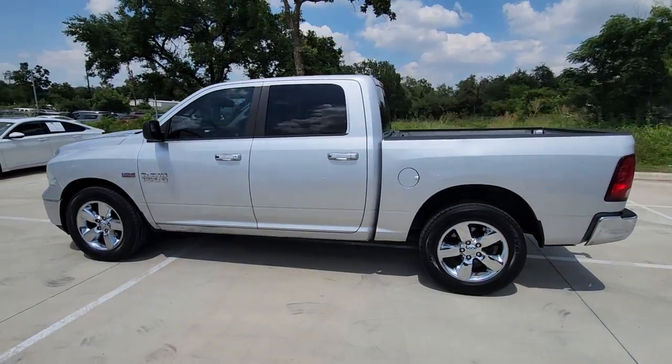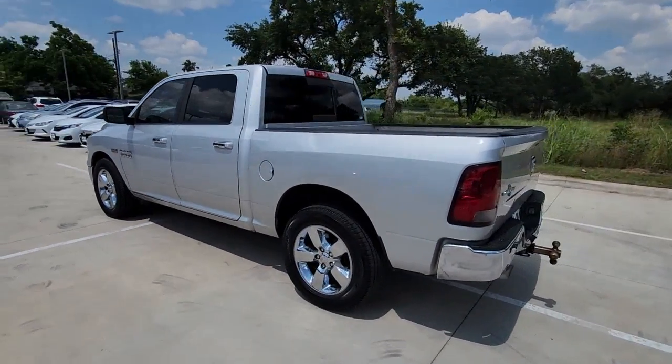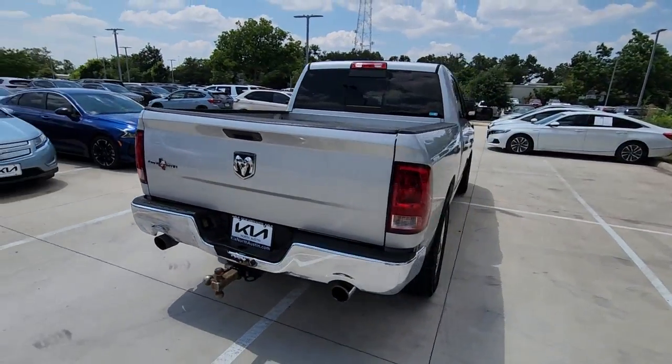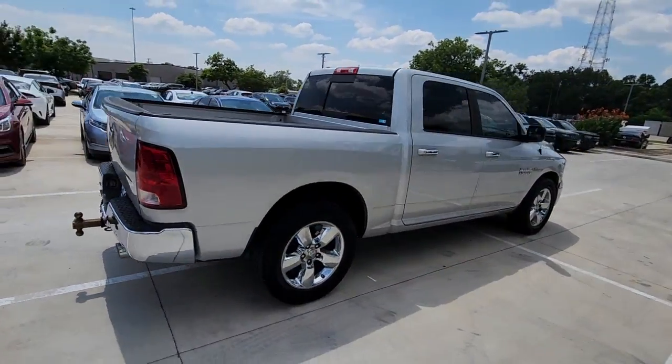This could be the car for you. The 2014 Ram 1500. With less than 200,000 miles on the odometer, this vehicle stands out from the rest.